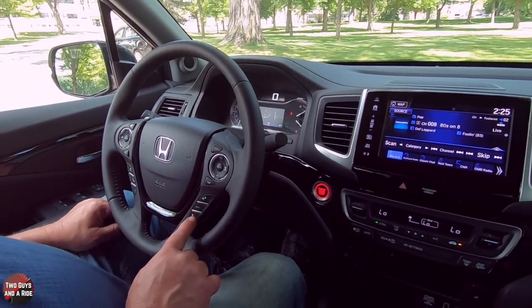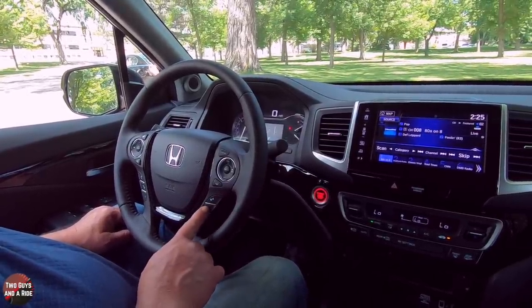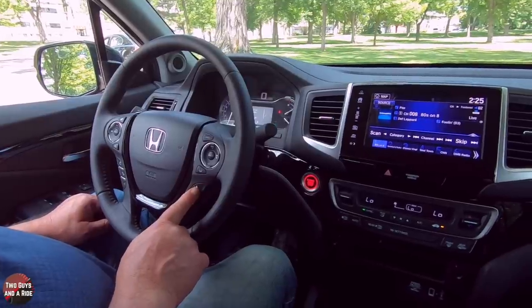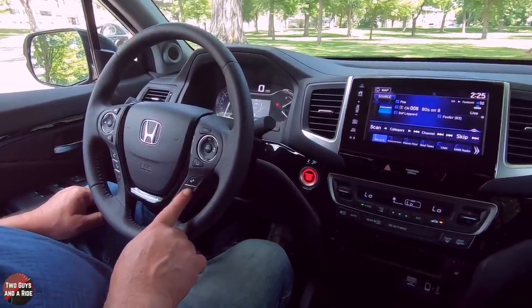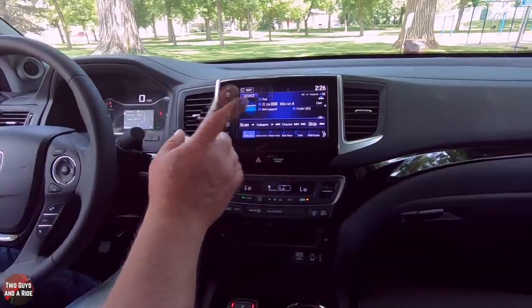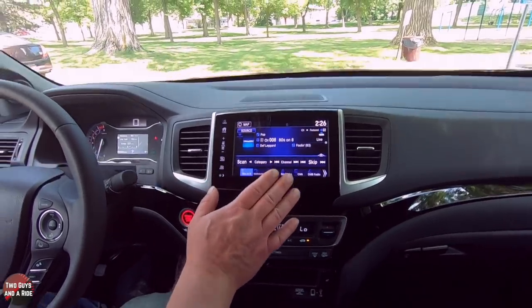Down here are the only two buttons to control the driver's information screen, along with the reset button. They basically go through and give you different screens. The information on there — the only thing you can really change is to reset it. Moving over to the infotainment screen — but first, your dashboard brightness and dimness switches are right here.